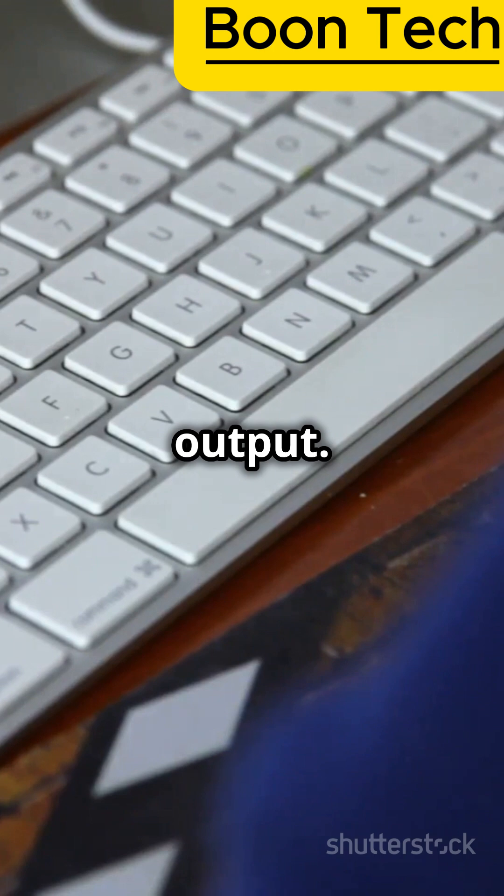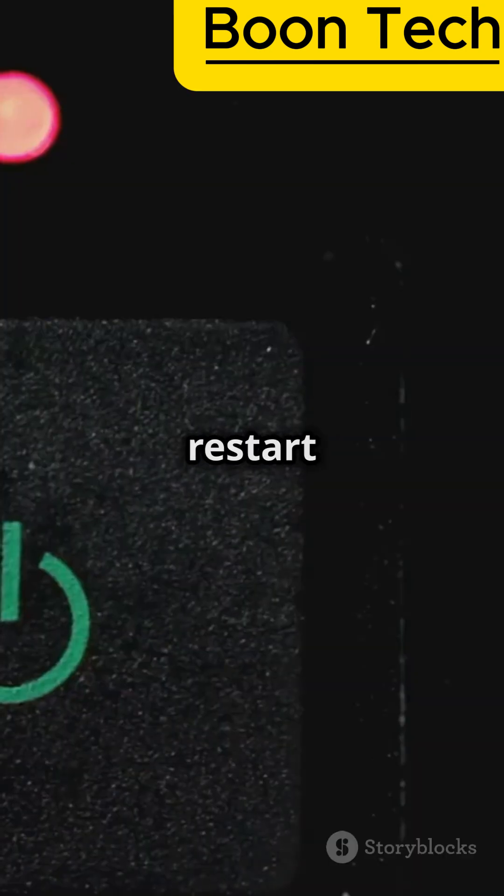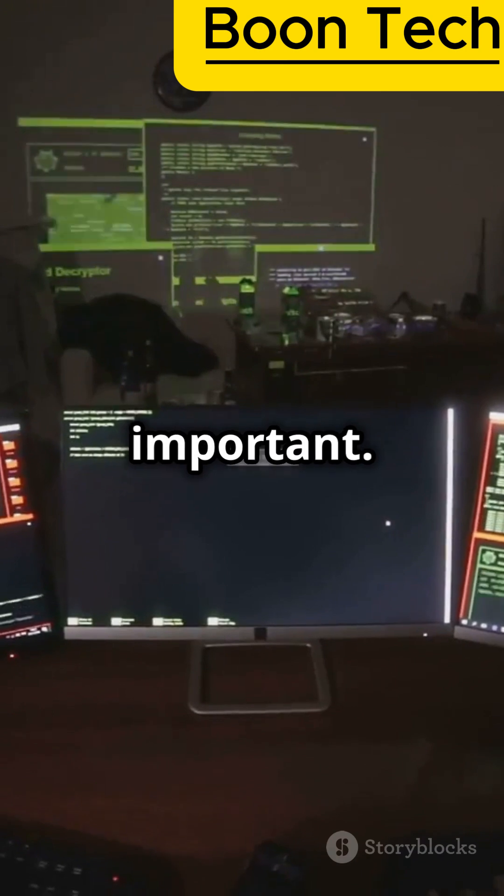Input and output: your keyboard and mouse let you tell the computer what to do, and your monitor and printer show you what's happening. Easy troubleshooting is next — know how to restart a frozen computer, how to plug in a printer, and how to fix simple problems. These are super important.